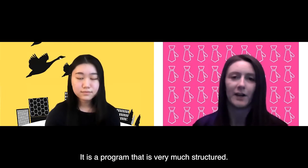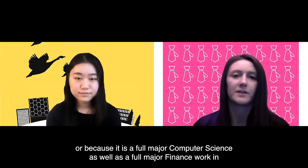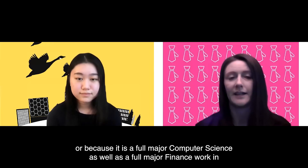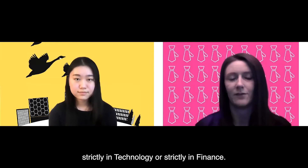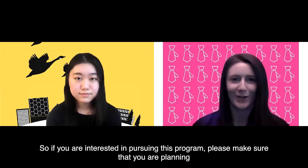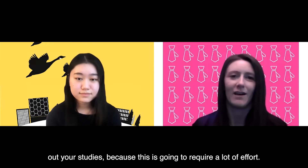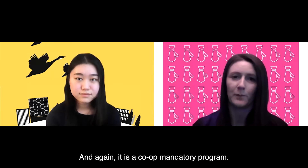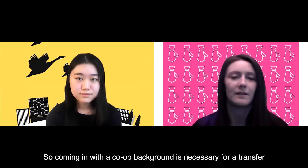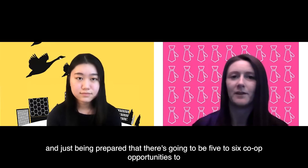It is a very structured program so that students at the end of their degree can work in financial technology, or — because it is a full major of computer science as well as a full major of finance — strictly in technology or strictly in finance. Please make sure that you are planning out your studies, as this requires a lot of effort. It is a co-op mandatory program, so coming in with a co-op background is necessary for a transfer, and be prepared that there are five to six co-op opportunities to complete for graduation.